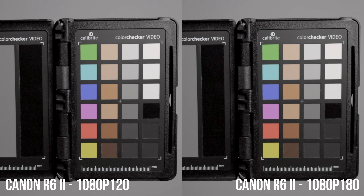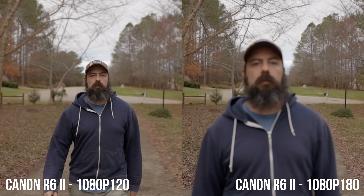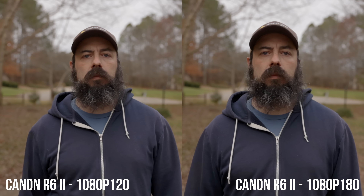The R6 Mark II also has something up its sleeve: it can shoot 1080p at 180 frames per second, which the A7 IV cannot. Comparing the 120 vs 180, the image quality looks very similar and I don't see much difference. One thing to note with 120fps on the R6 Mark II is that you have to shoot in the high frame rate mode and it automatically outputs at 30fps — you can slow it to 80% for a 24fps timeline. I also noticed the autofocus didn't perform as well at 180fps compared to 120fps.